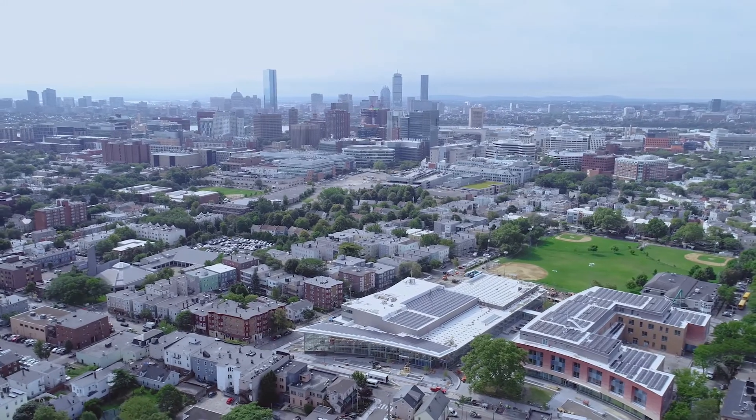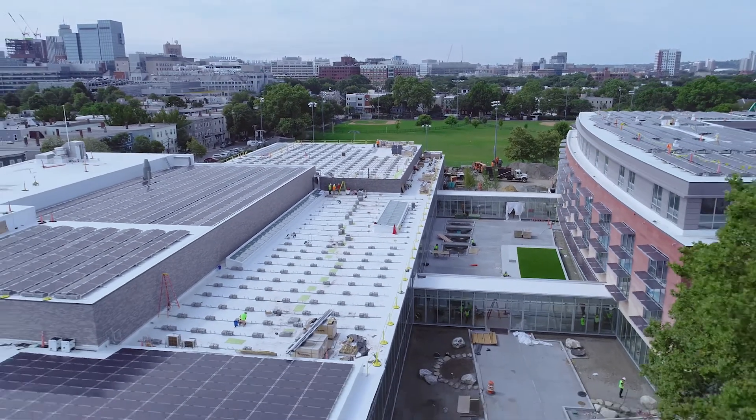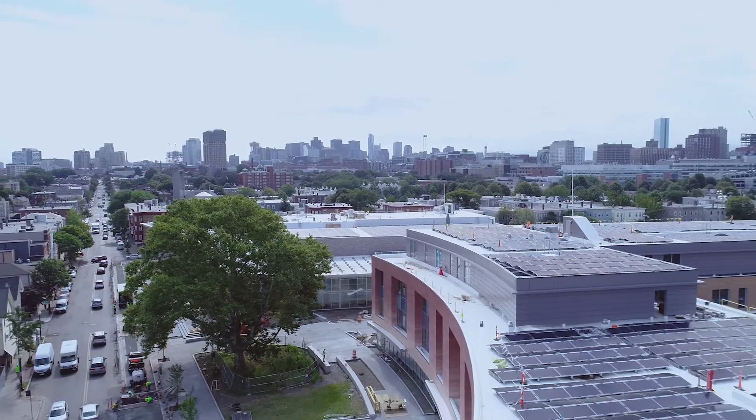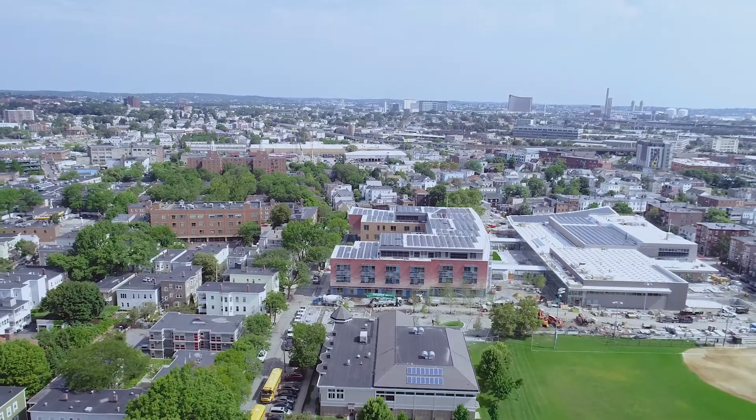If municipalities around the country and around the world start doing what we're doing in Cambridge, we're going to end up in a much better place. If only we can spread that message — that you can generate your own energy cheaper than you get it from the grid — there's nothing more American than that, and I really hope that message pervades our entire country as quickly as possible.